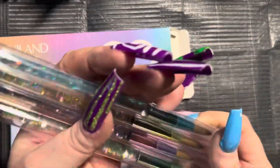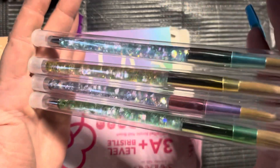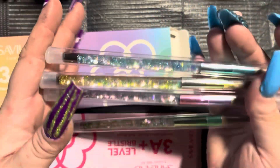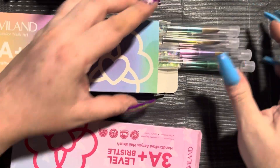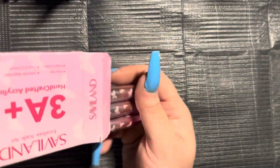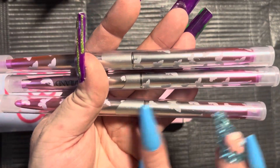I got some brushes, and I have some of them in use right now. These ones are just acrylic brushes that have the floating glitter in the handles, and I think they're beautiful, very pretty. And then these ones have butterflies on them and ombre from pink to silver to pink. I do have some of those in use too.